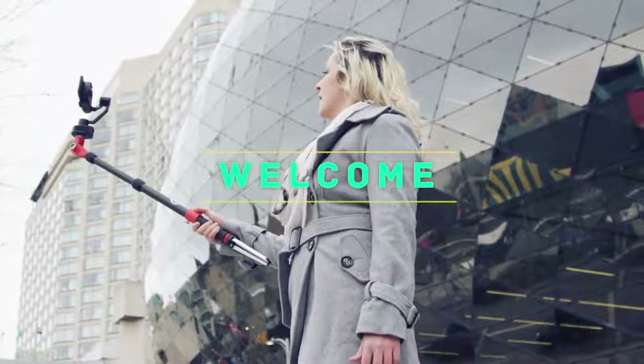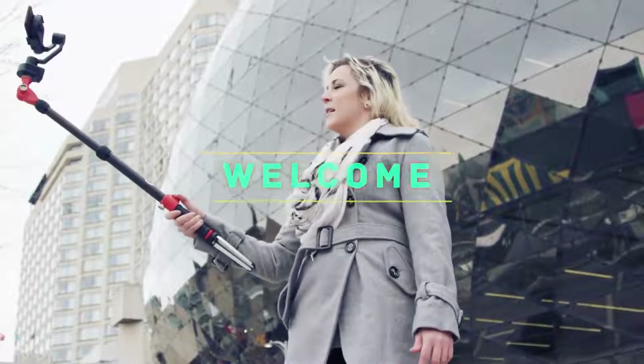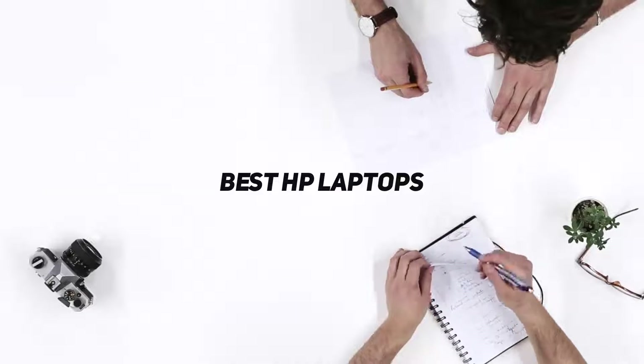Hey, welcome back to my channel. In this video, I'm gonna talk about the top 5 best HP laptops.